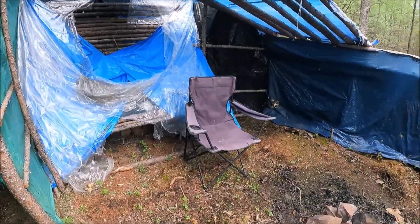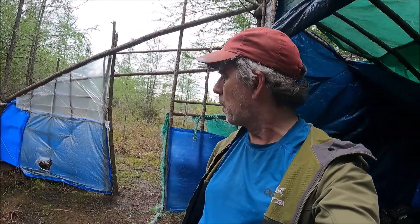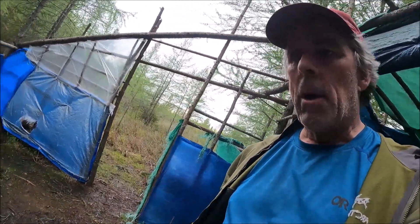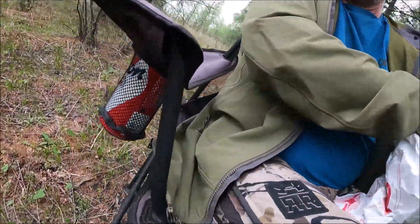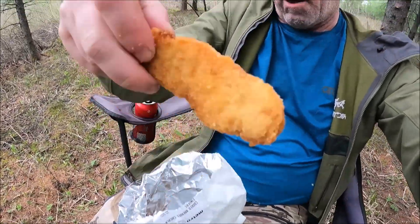The mosquitoes aren't nearly as bad today as they were yesterday. I did bring bug dope but I don't think I'll even need it. Brought the chair outside — beer in the beer holder — and we're going to take out some chicken and have a little snack. No need for you to watch me eat, I'll be back later.